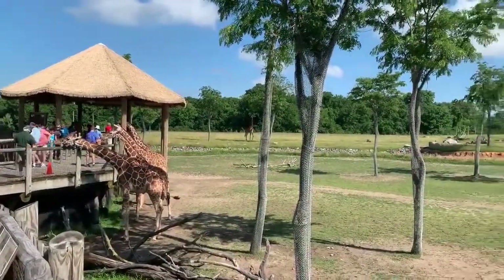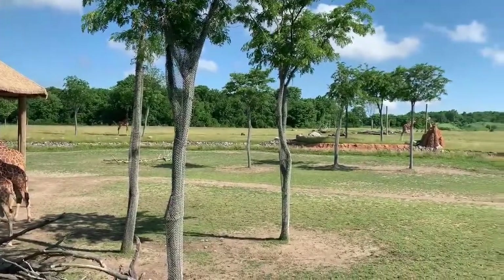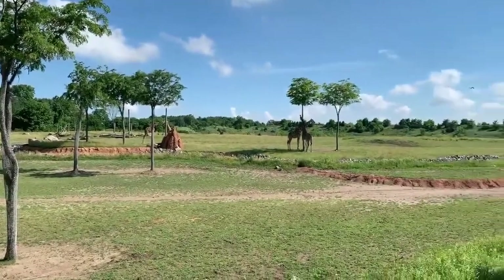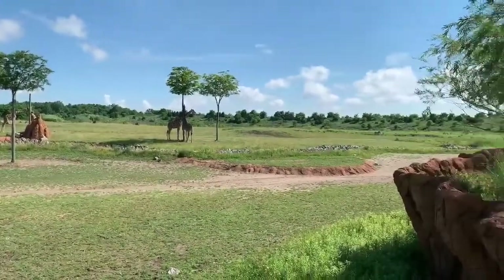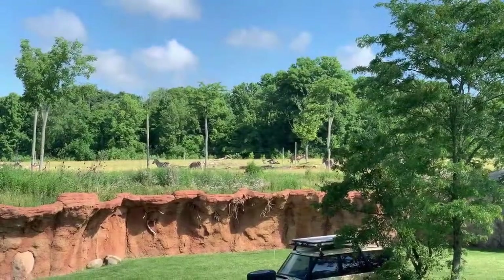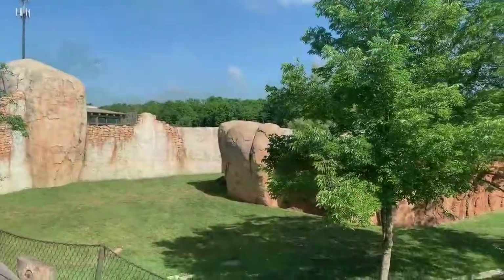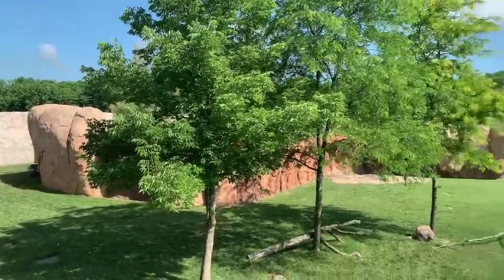One thing many zoos do is have multi-species enclosures. This allows different species to interact with each other, which provides further enrichment for each animal. Another thing the Columbus Zoo does that I like seeing at a lot of zoos is the use of invisible fencing — where the fence or barrier between enclosures is hidden from the viewer, making it look like one big enclosure. I want to specify that even though I'm at the Columbus Zoo today, this is not the only zoo that does all of this. All major zoos implement these awesome things so the animals have the best possible lives.